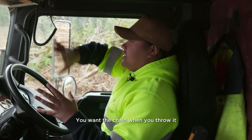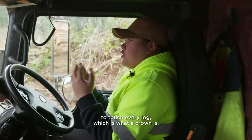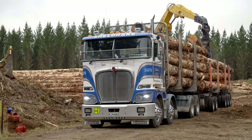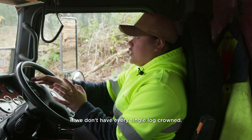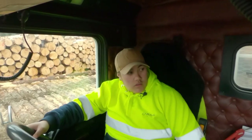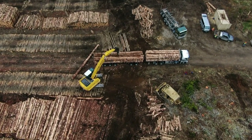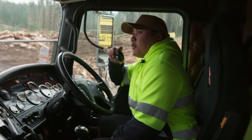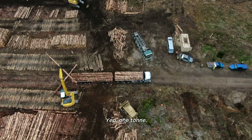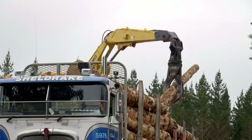You want the chain when you throw it to touch every log — which is what a crown is. The log could slip through the chains if we don't have every single log crowned. Paid by weight, she's aiming for her maximum gross of 73 tonnes. Export-quality pine is worth $150 per tonne.